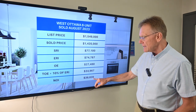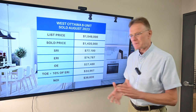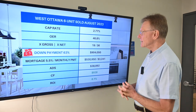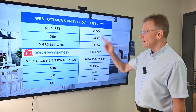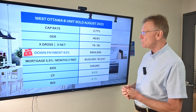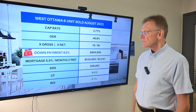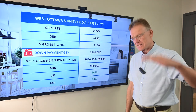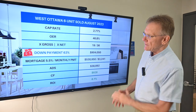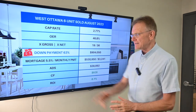Knowing that, we can calculate an NOI of almost $40,000. This is kind of an ugly story — we have a cap rate of 2.77%. Operating expenses on this building are 47%, which is just about as high as it can get. It sold for 19 times the gross and 36 times the net.